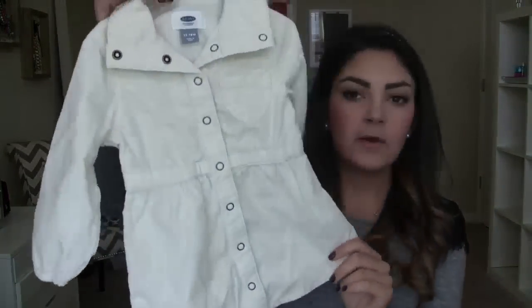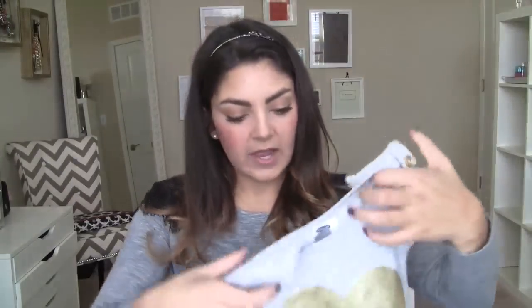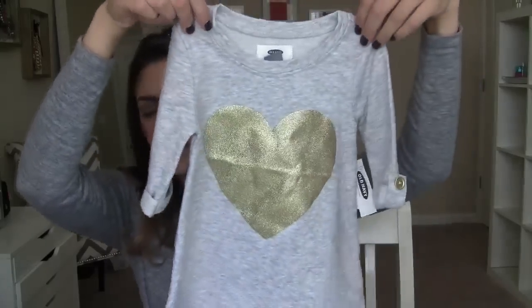I found this little corduroy dress — I thought it would be so cute with just some leopard leggings or really any color leggings. It's really soft. I also found this little sweatshirt dress in gray with a big gold heart and little gold buttons on the sleeves. This one was on clearance for $10.99 and I think I even got it on sale even more. I love gold especially for fall.